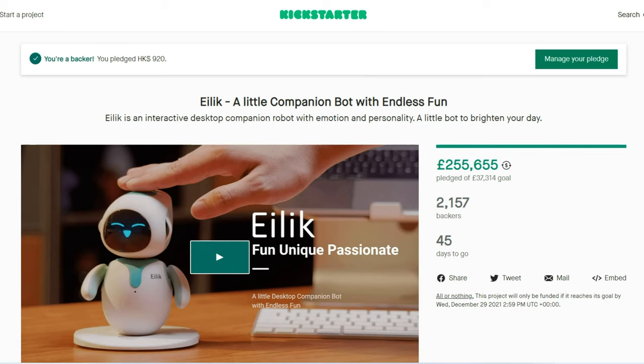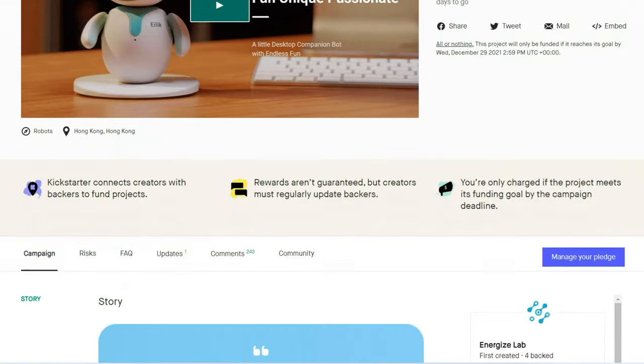A YouTube user called Jani-Avs kindly alerted me that there's a new robot on Kickstarter. I got onto the Kickstarter page and found this robot called Illik.